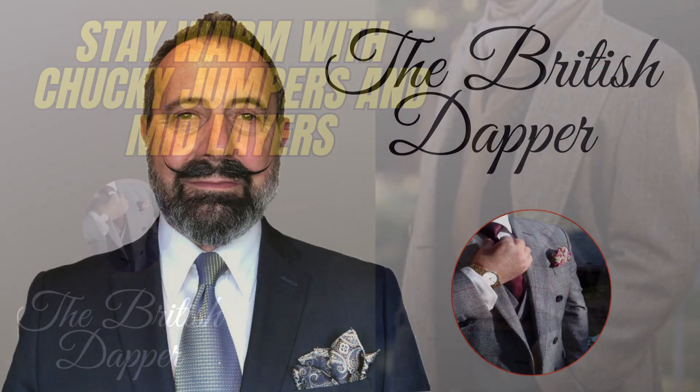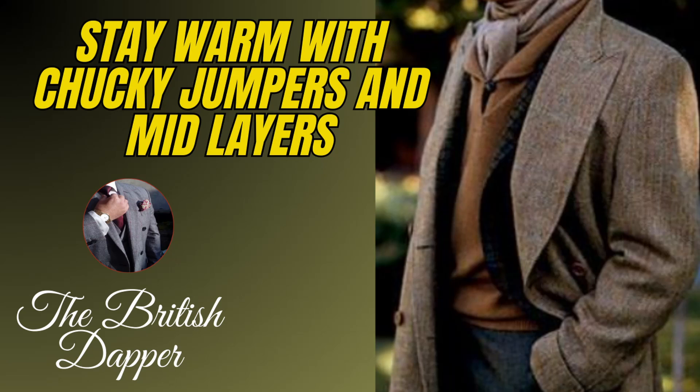Hello and welcome to the British Dap. Today we're talking about staying warm with those chunky jumpers and mid layers. The good old weather in the UK hasn't let me down — it's quite autumnal now, quite a cold day today, and that made me think about wearing some warmer clothing and those mid layers as we head towards autumn and winter-like conditions. Just a short video touching on the potential for sartorially wearing jumpers and waistcoats as we head into more winter conditions.